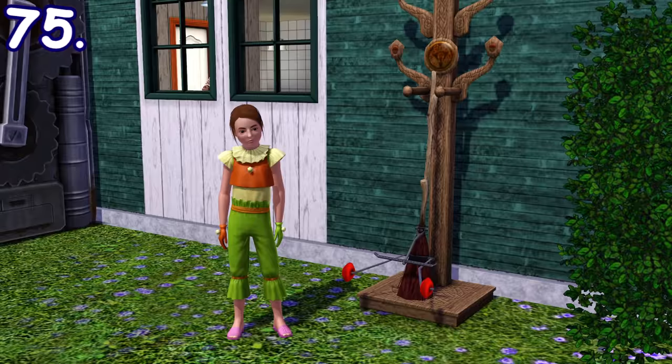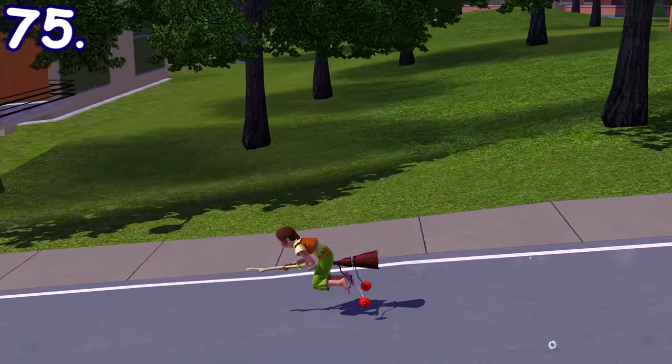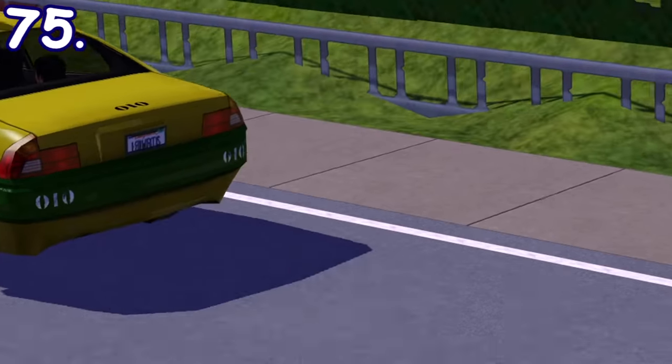In The Sims 3 Supernatural, there's a magical broomstick made for kids that has additional training wheels attached to it. Children cannot even use magic brooms in The Sims 2 and The Sims 4.